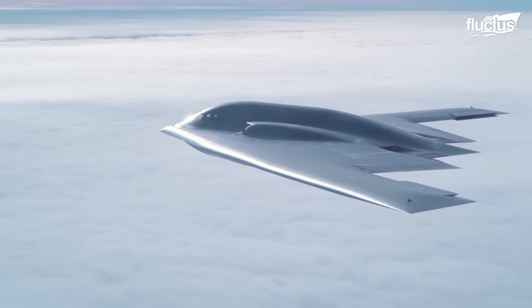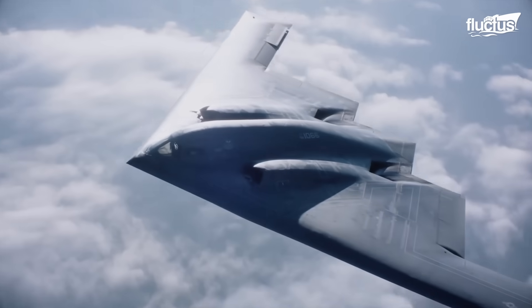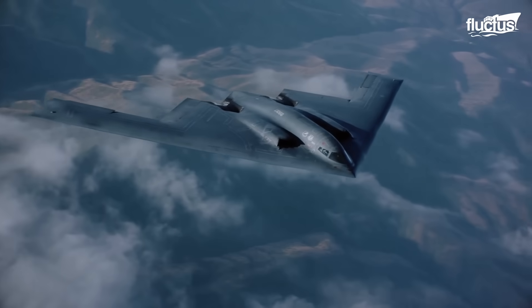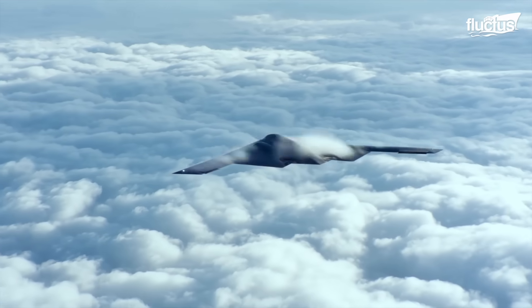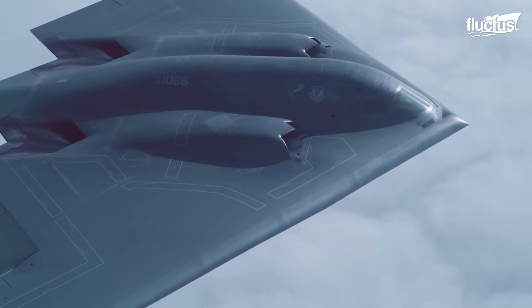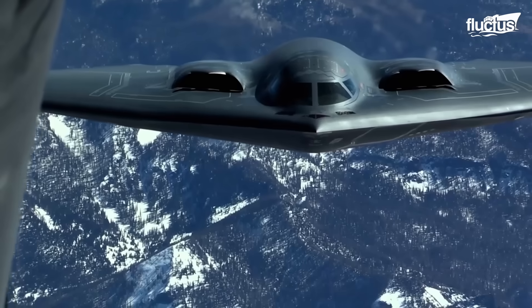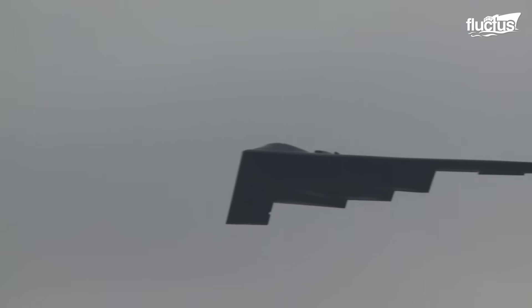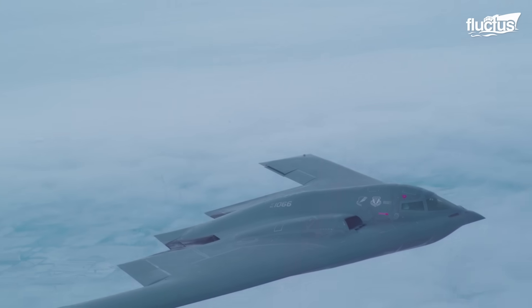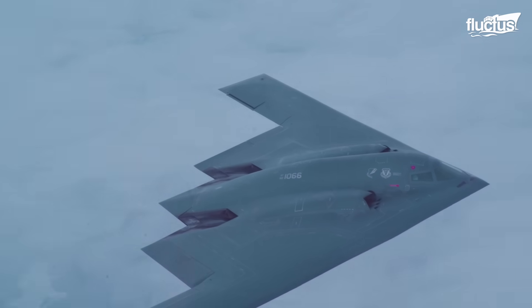Few aircraft throughout history have captured the imagination of the world quite like the Northrop Grumman B-2 Spirit. More commonly referred to as the stealth bomber, the B-2 is one of the few flying wing aircraft to enter military service and has earned a reputation as one of the most advanced aircraft ever designed.